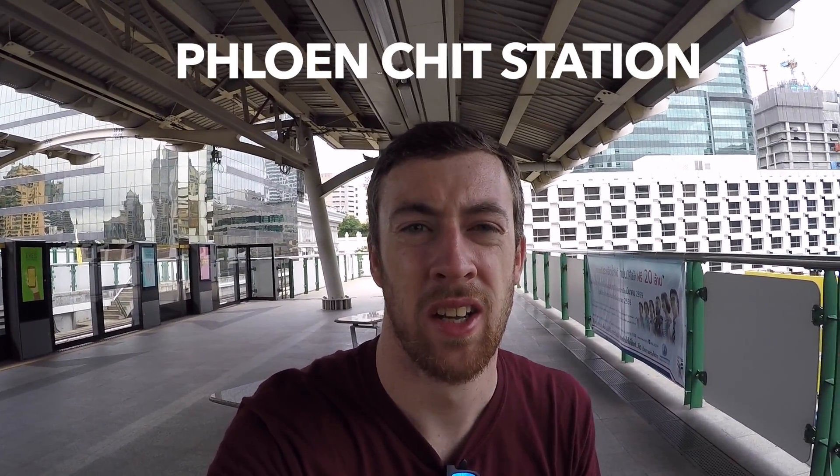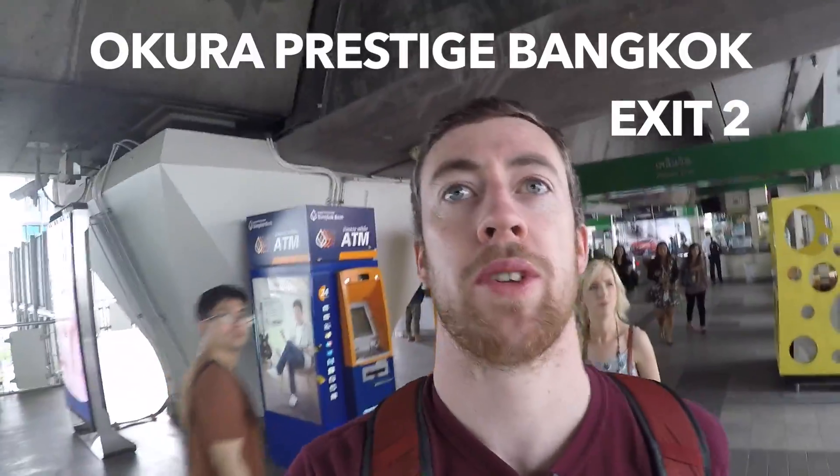If you're getting the SkyTrain to go to the Vietnam embassy, you need to get off at Phloen Chit station — it's on the green line. When you come off the train, look for exit 2 and head towards the Okura Prestige Bangkok.